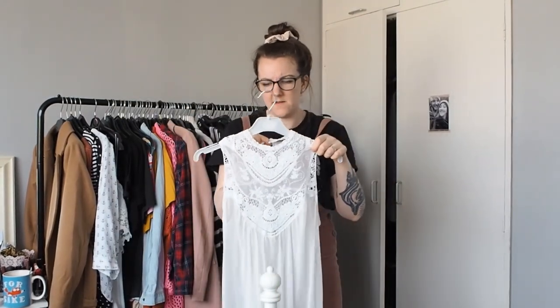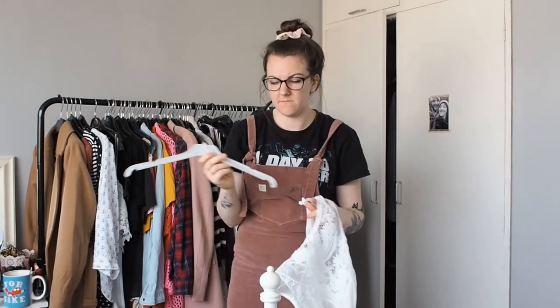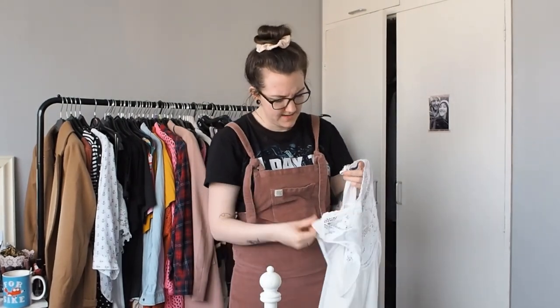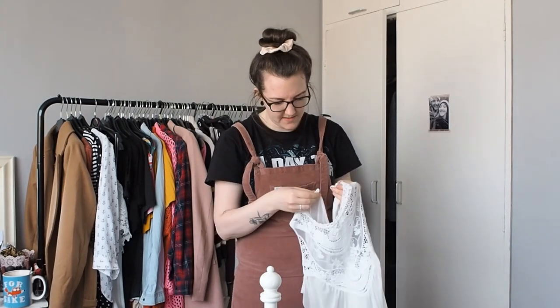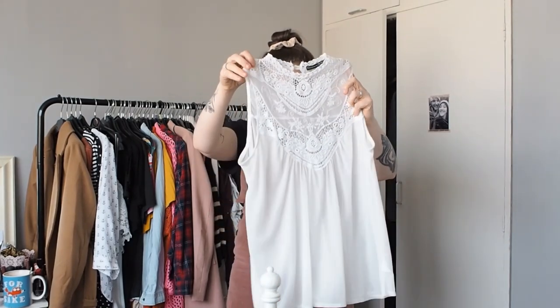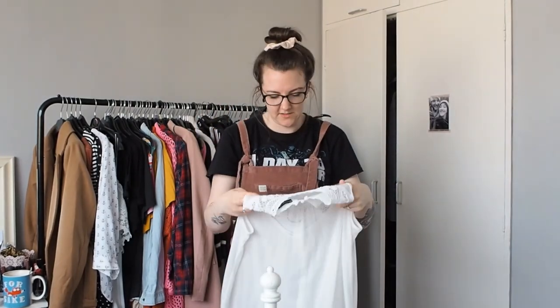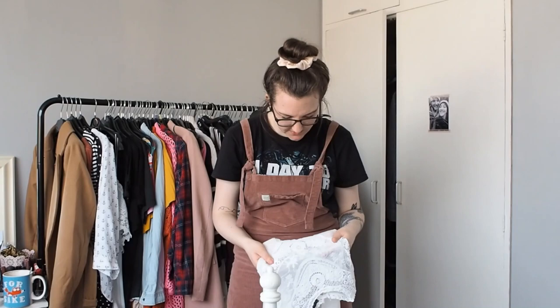This top - I got it in a charity shop for 99 pence in Gloucester with my mum when Tyler was a baby. I have worn it a few times, however I feel like the material has faded a bit and I don't like it as much as I used to, so I am going to pass it on.